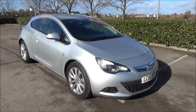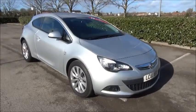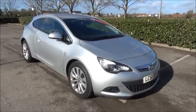Finished in Sovereign Silver, the car was registered in December 2011 and as you can see is on a 60-mile front. The car has a warranted mileage of 33,000 miles.